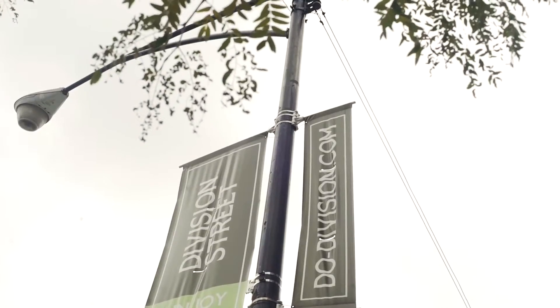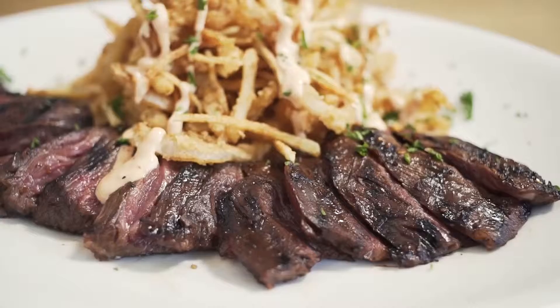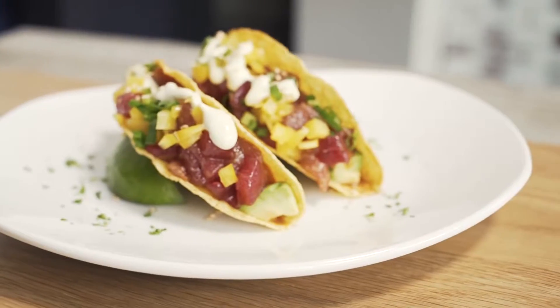Wicker Park has long since been where you go to find the cool and trendy spots in Chicago, so if you're going to be a bar restaurant, you really have to prove your worth if you're going to remain a hot commodity on the scene.